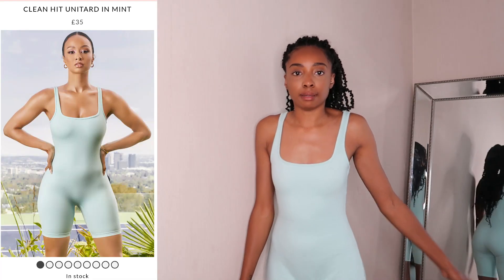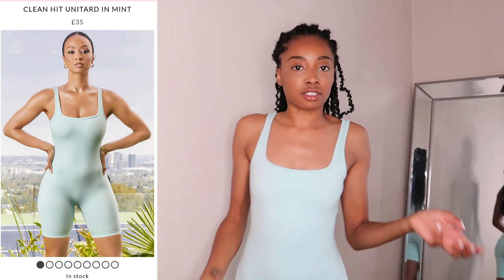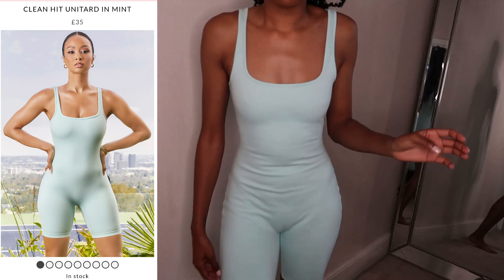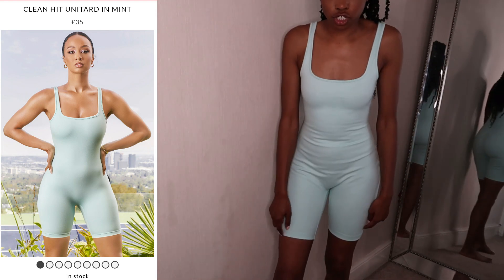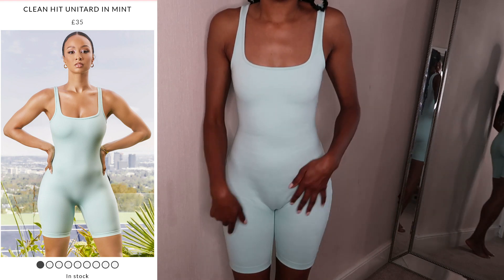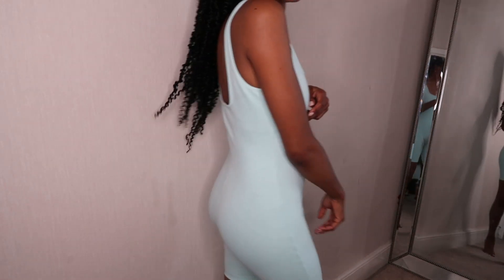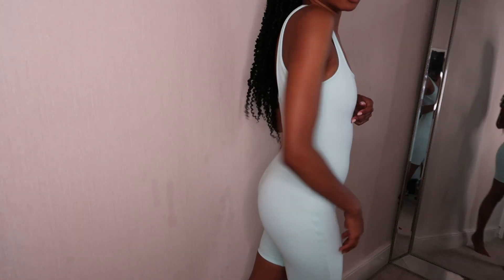This cute little unitard. It is so super fitted, it's great. It stops just above my knee — well, quite a bit above actually. I will be honest, it gives me a really bad camel toe. I have already worn this, I will confess. It is really cute though — like, look at my bum.